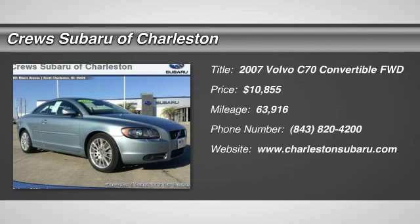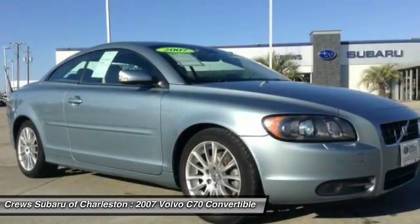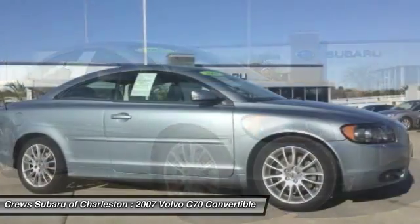The 2007 Volvo C70. The sky is not the only place to find stars. Enjoy the open road with friends.